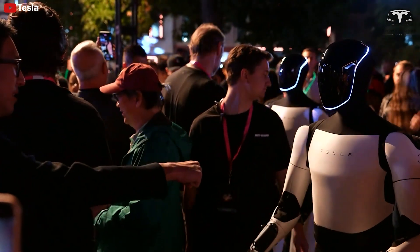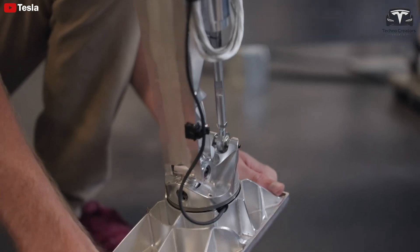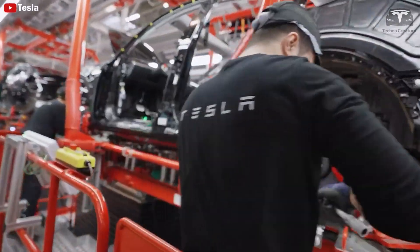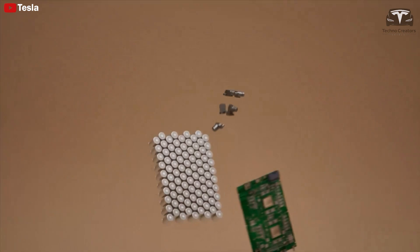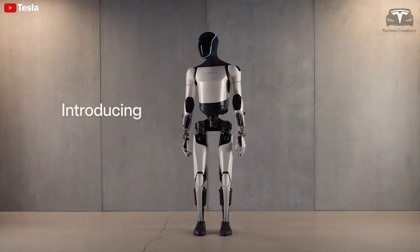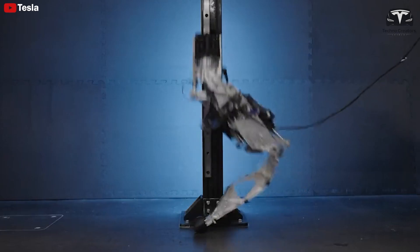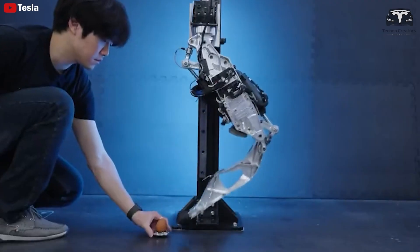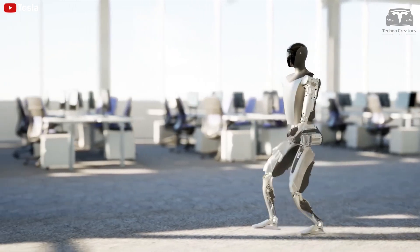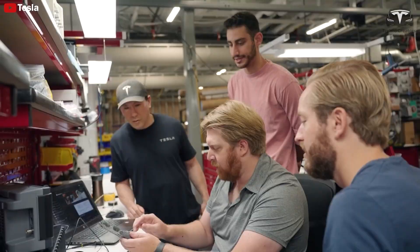Another significant advantage Tesla has in developing Optimus lies in its ability to leverage existing technologies from its electric vehicle lineup. Optimus uses the same 4,680 battery cells that Tesla applies in its electric cars, helping to reduce costs and streamline the production process. The robot's drivetrain also benefits from Tesla's expertise in electric vehicles. These factors help lower production costs and contribute to a more competitive price for the product than ever before.